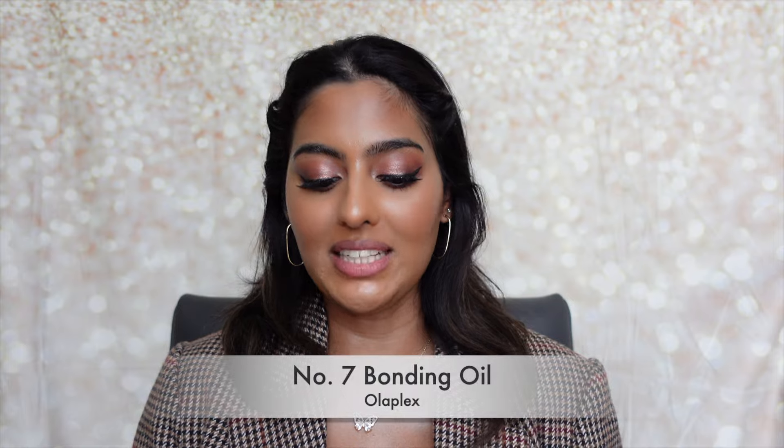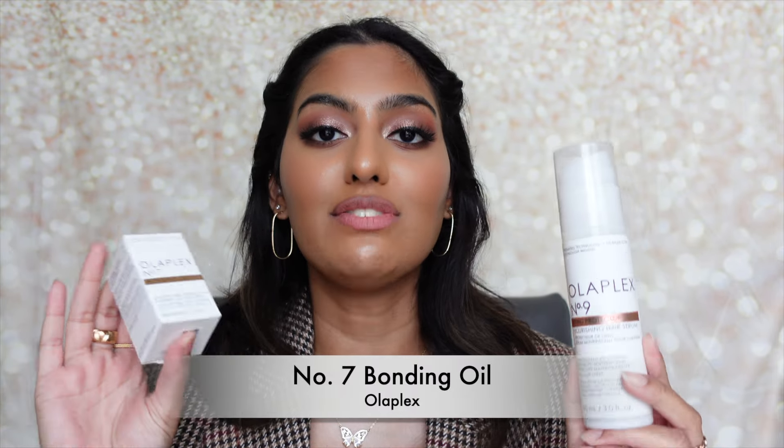I got the Olaplex No. 9 Bond Protector Nourishing Hair Serum and No. 7 Bonding Oil as finishing products for my hair. The No. 9 serum helps protect, soften, and improve manageability, and I love it for blowouts. The No. 7 Bonding Oil boosts shine, strengthens, repairs, reduces frizz and flyaways, renews vibrancy, provides heat protection up to 450 degrees, and is color safe, vegan, alcohol-free, with no residue. Absolutely love both.